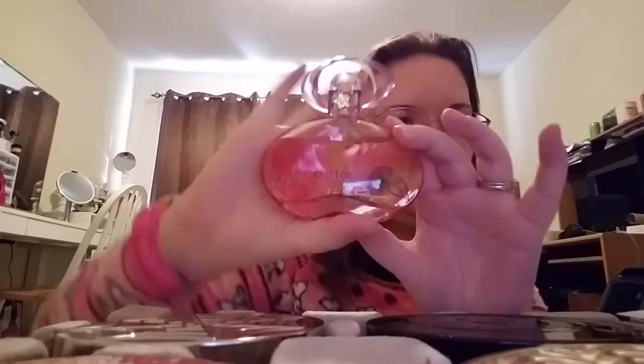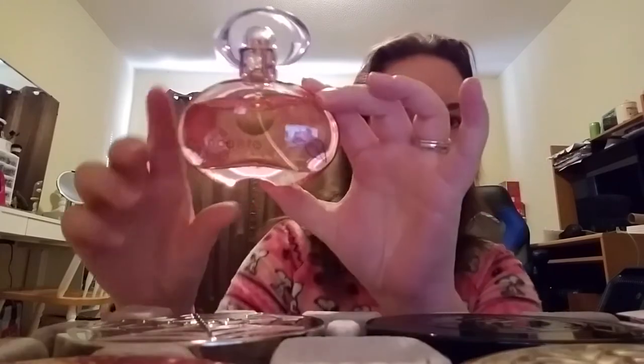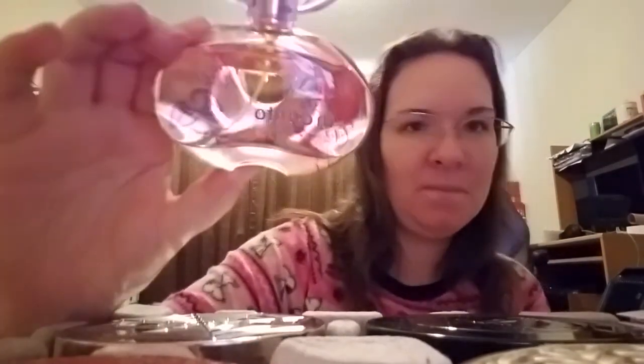This next one is by Encanto — this is Heaven. I don't know if you can read that very well; it's kind of hard to read. But this is the Encanto Heaven — it says Encanto there and up here it says Heaven. It's really pretty and I love the bottle.